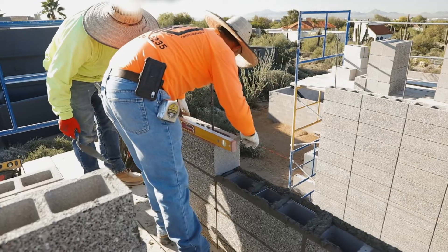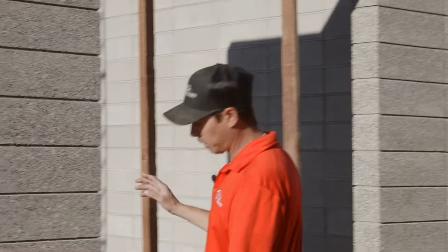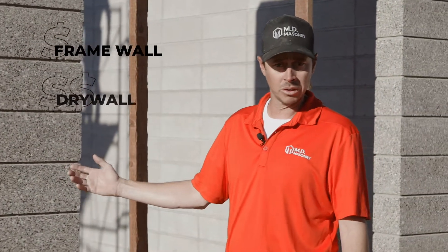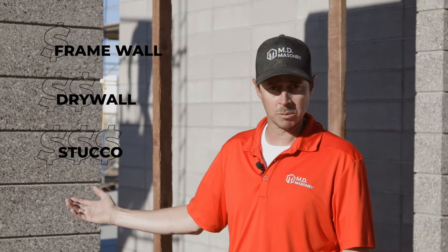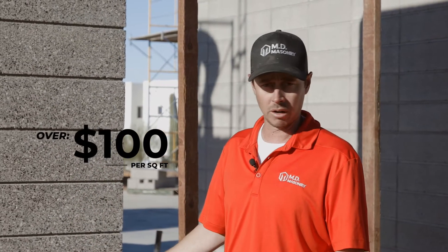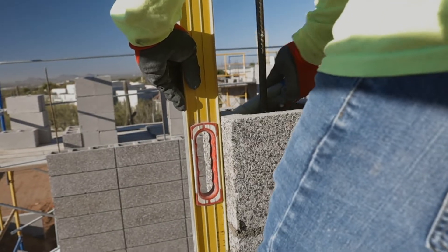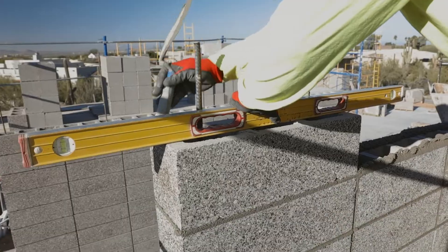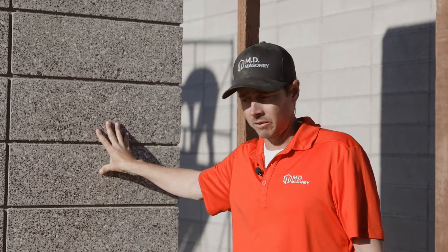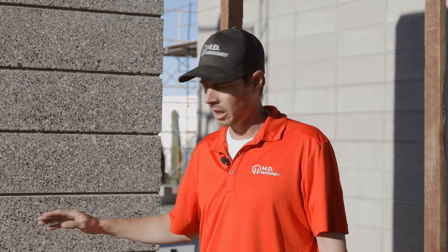What makes us different is most builders will have to come in and frame the wall, then it has to get drywalled, then a stucco company comes behind it, and then they'll put a stone veneer on it — that can get rather expensive, over a hundred-and-some dollars a square foot. With our process and craftsmanship you'll get a clean product for around $50 a square foot, not to mention the time you'll save having three different trades come in versus us coming in at one time and being done so you can move on to the next stage.